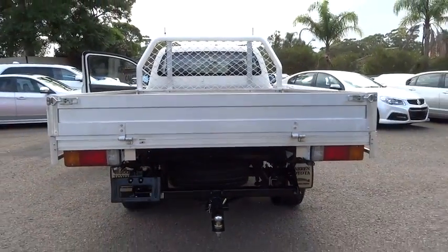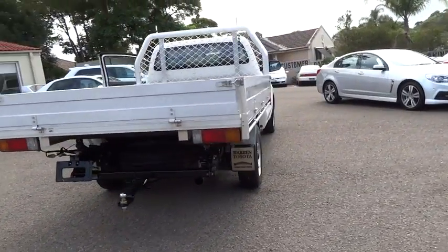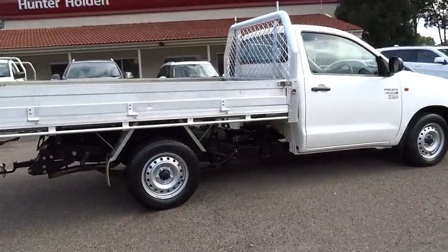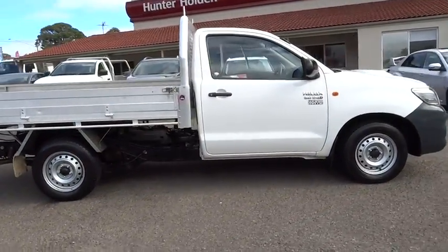Welcome to Hunter Holden. Hunter Holden is a premier Holden dealership. Our dealership, situated in a prominent location on Victoria Road Ride,